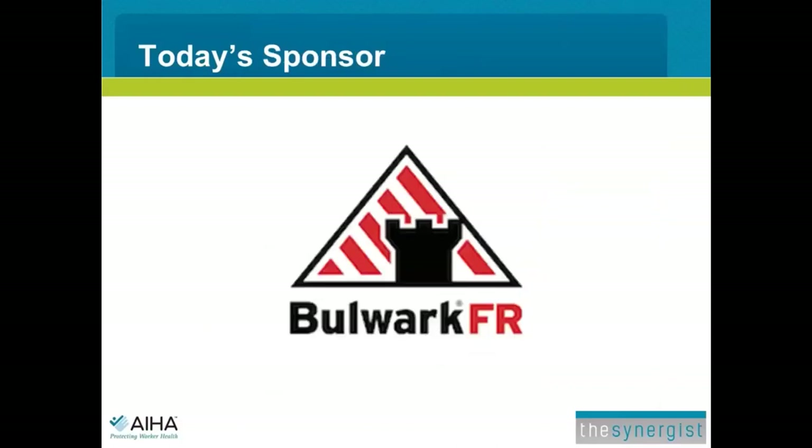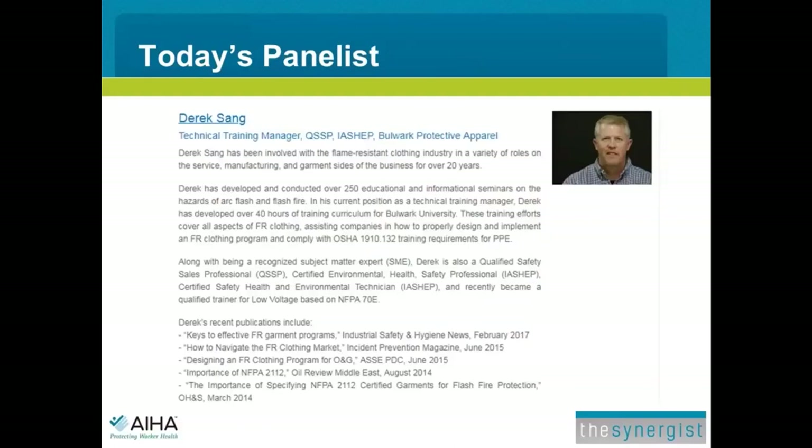Our presenter today is Derek Sang. Derek should be familiar to many of you from previous Synergist webinars. He's been involved with the flame-resistant clothing industry in a variety of roles for over 20 years. In his current position as Technical Training Manager, Derek has developed over 40 hours of training curriculum for Bulwark University, covering all aspects of FR clothing, helping companies design and implement an FR clothing program, and comply with the OSHA standard for training requirements for PPE.